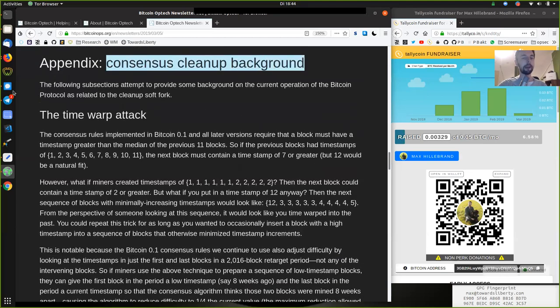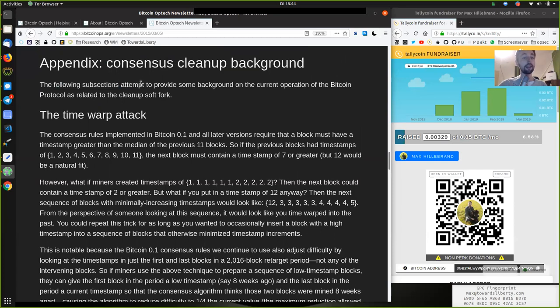Consensus cleanup background. The following subsection attempts to provide some background on the current operation of the Bitcoin protocol as related to the cleanup soft fork. Consensus rules implemented in Bitcoin version 0.1 and all later versions require that a block must have a timestamp greater than the median of the previous 11 blocks. So if the previous blocks had timestamps of 1 through 11, the next block must contain a timestamp of 7 or greater, but 12 would be a natural fit.